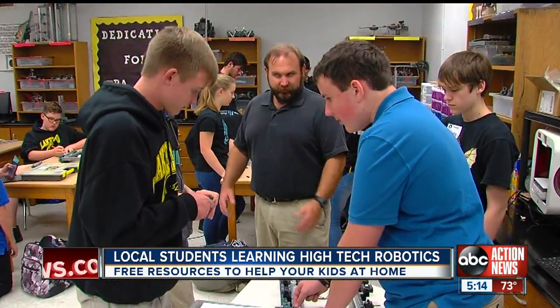We can stand and talk to students all day long, but when we get them involved using their hands and using their minds, that's how they get involved. That's how they learn.